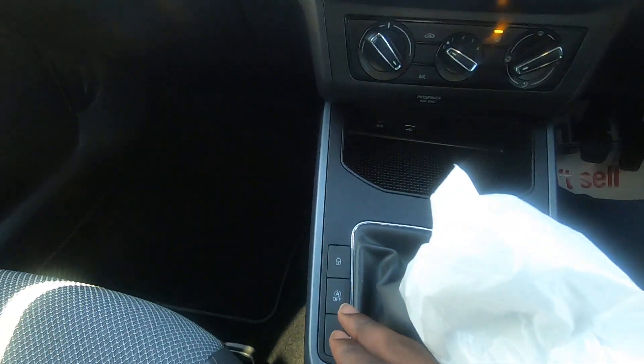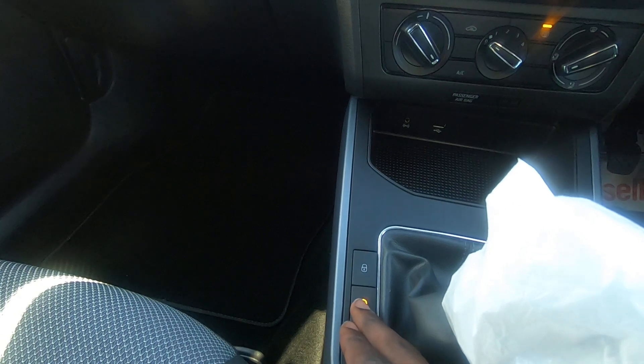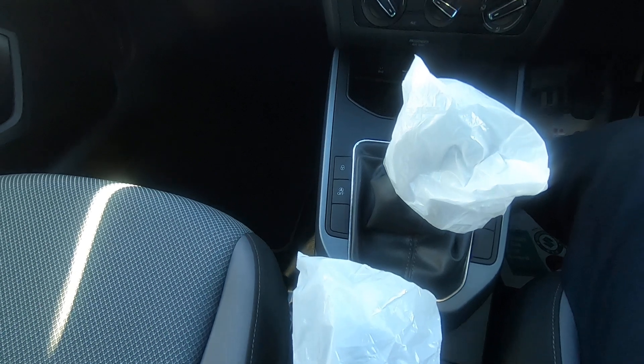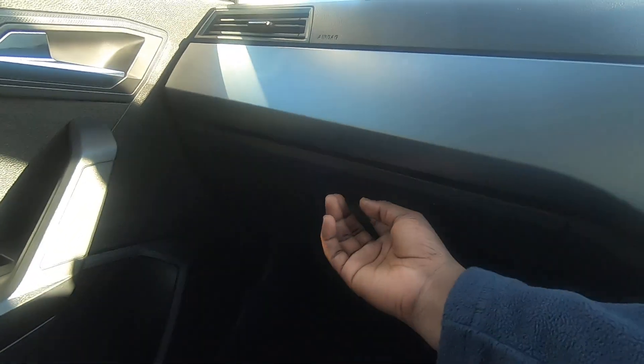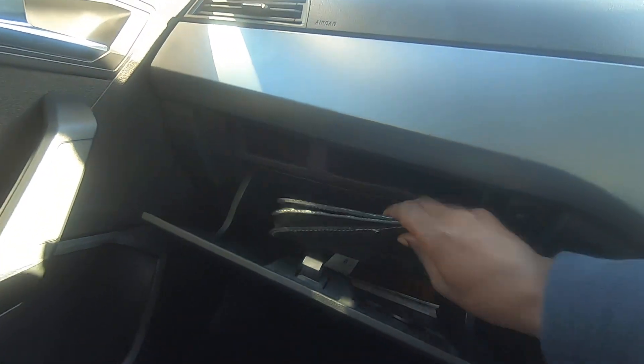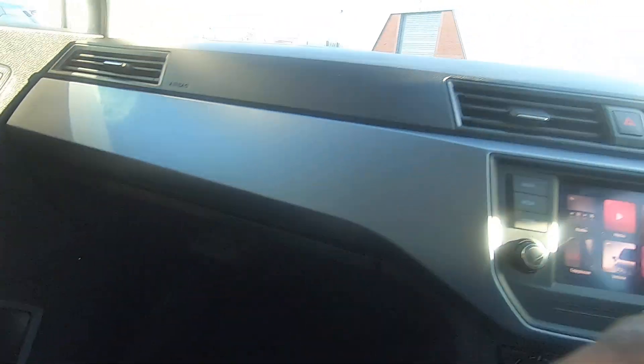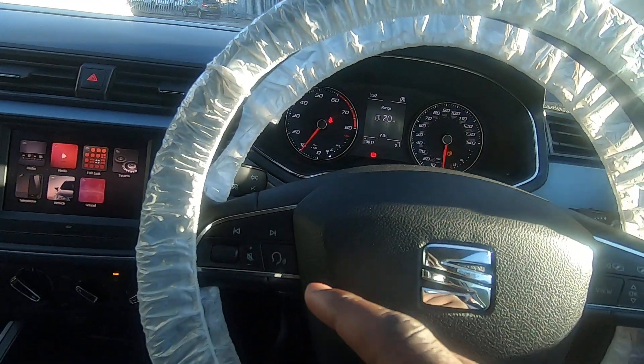Importantly it has a manual gearbox. You've got your start-stop functionality which you can turn on and off at any time, as well as central locking for the vehicle and a nice additional manual handbrake. The glove box has ample space and you have your owner's manual in there.